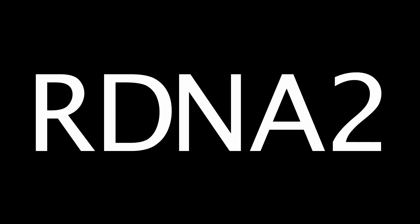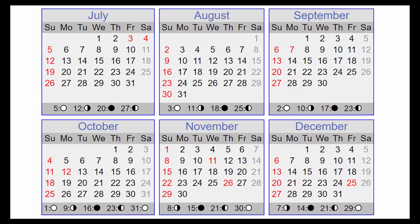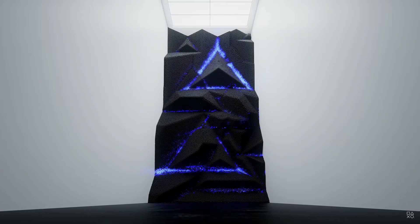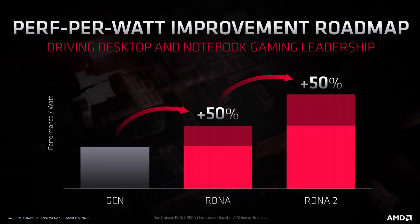RDNA2 — when are we going to get some more information? I keep getting teased with the PlayStation 5 and next-gen Xbox, but I'm entirely in the dark about how well this is actually going to play. I dug through the internet and all I found is this '50% performance per watt improvement from RDNA to RDNA2.' What the heck does that even mean?